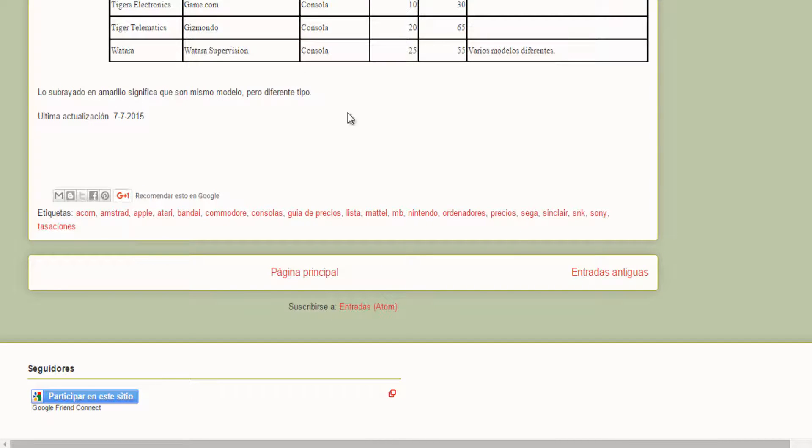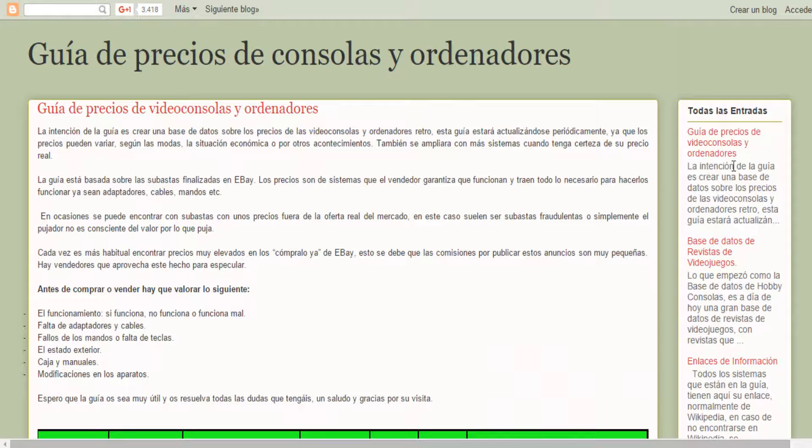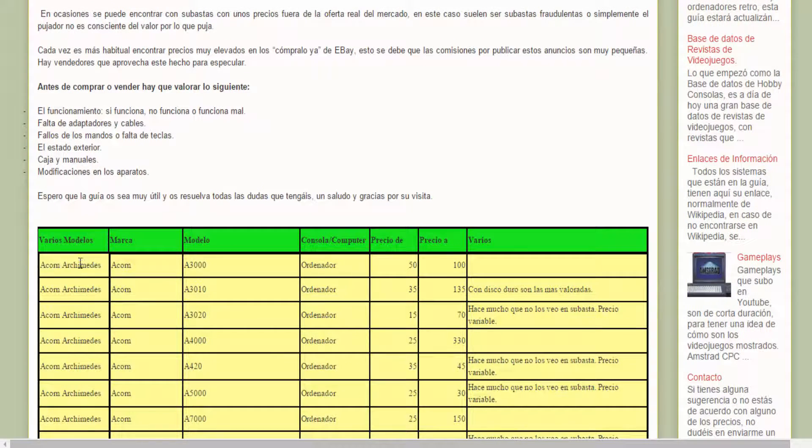There's not much more to explain. You know that the guide has other sections, like the video game magazine database. The information links could have been put here directly, but I made them separate so as not to multiply information. And here we also have the gameplay section, which would link to the playlist.